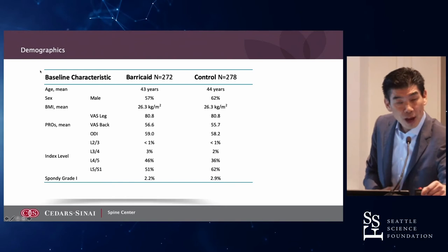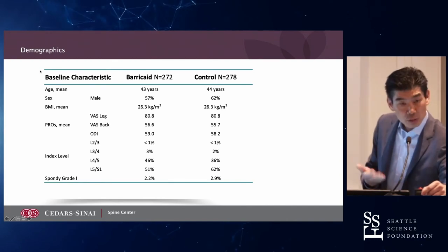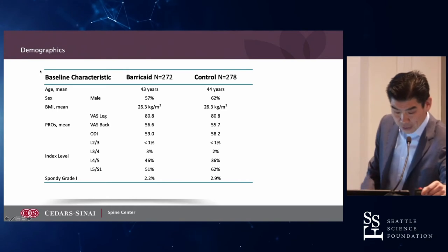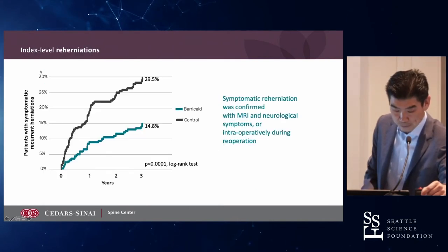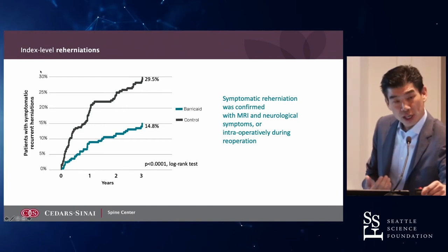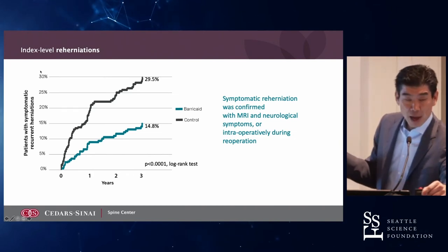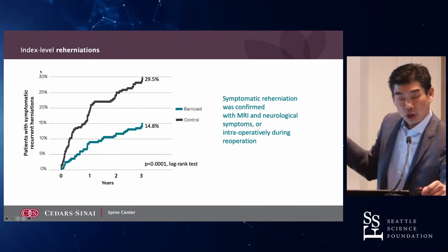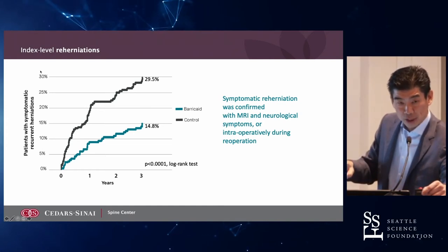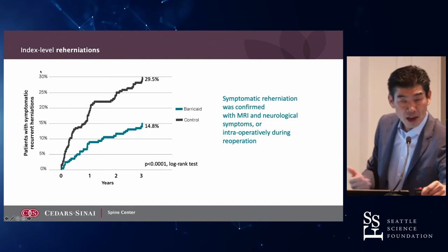These are the demographics: average age about 40, predominantly male, with L4-5 and L5-S1 the most common levels. Looking at MRI recurrence rates, there was about a 50% reduction. These are problematic patients with very large annular defects. The recurrence rate by MRI was 30% in the control group — very high — and about 15% in those who received the annular closure device, a reduction of about 50%.